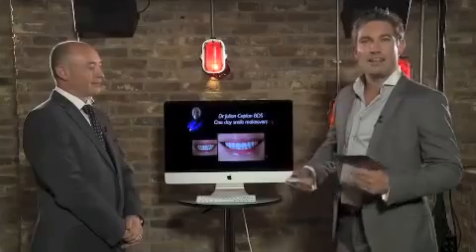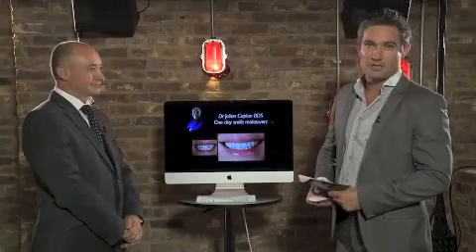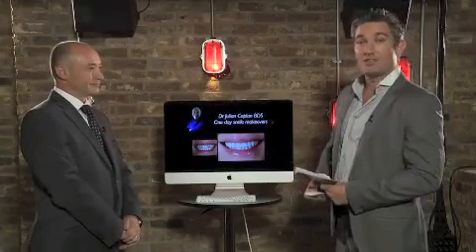Here on the Stephen Hattyside Show, we love to bring you the ultimate patient transformations. I've got here Dr. Julian Kaplan, one of the top UK cosmetic dentists to the stars. So what are we going to be seeing here today?